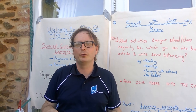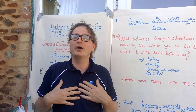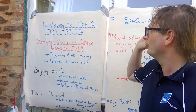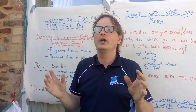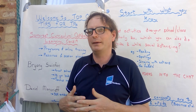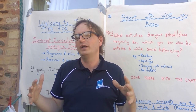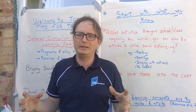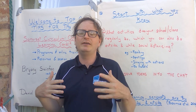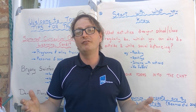We're going to quickly go through a video recapping the session we just had because we had a couple of technological exciting glitches. My name's Daniel Moncrief and I'm with Bryony Swinson and we are going to do some welcoming top tips on outdoor learning for teaching assistants. The whole aim is to support teaching assistants during the Covid-19 pandemic who might be taking young people into the outdoor classroom in their school grounds or adjacent to their school.